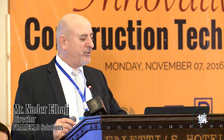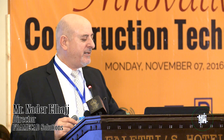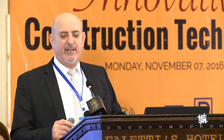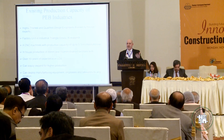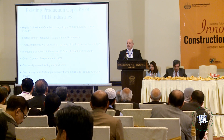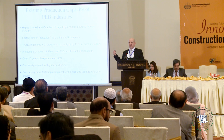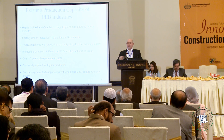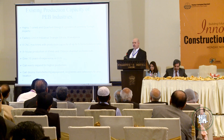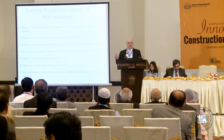The existing production capacity of PEBI, our partner and agent here in Pakistan, includes four CNC machines. They can produce up to five tons per machine per day. To put that in perspective, a typical 100-square-meter two-story house uses about seven tons of steel — so you can produce one per machine per day. With four machines, they have very high capacity and can scale up or down depending on project size and demand.